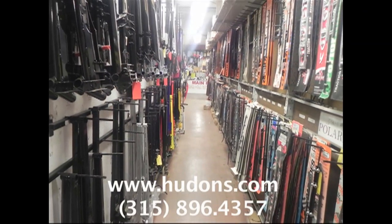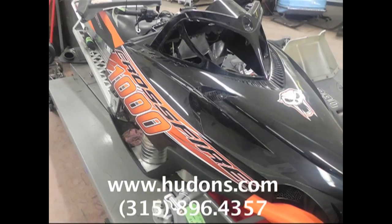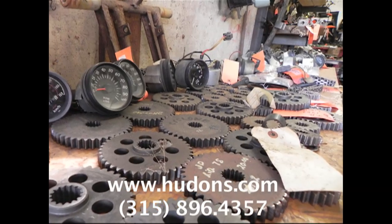For our used inventory, please give us a call at 315-896-HELP. During winter months, our inventory changes daily, so if we don't have what you need today, try us back in a few days.